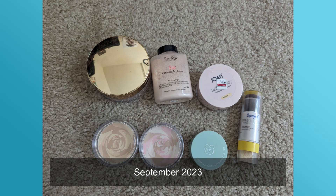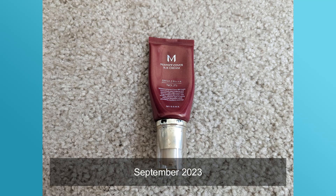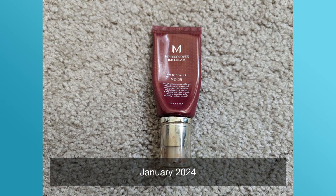Moving on to setting powders — I previously had seven and now I have five. I decluttered my two Muji face powders because they are pressed rather than loose, and loose powders are better for oily skin. I also wasn't sure how to use them — whether they were meant to sculpt as well as set — so I decided to let them go.